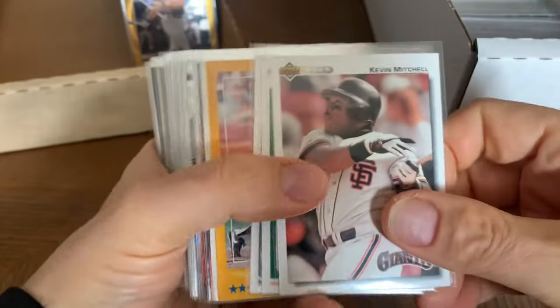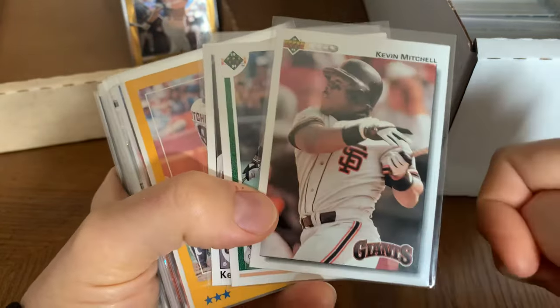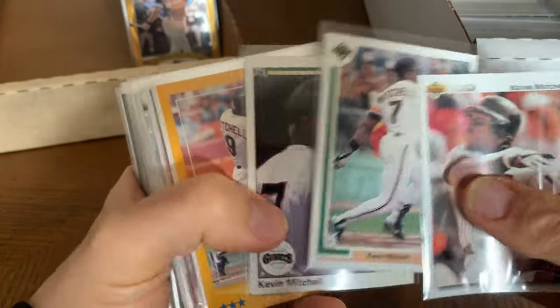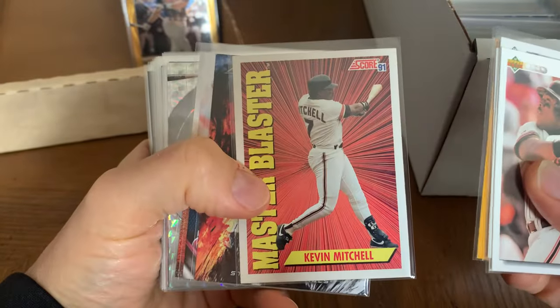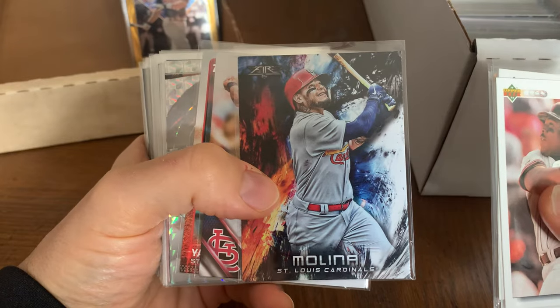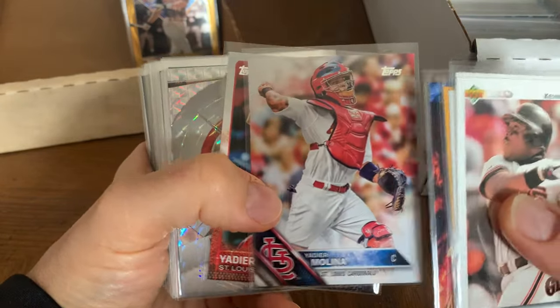More Mitchell to come. That '89 season he had was unforgettable. It's so ironic that Mitchell won an MVP and Will Clark didn't, because overall Will Clark was the better player — but Mitchell just had that one huge season. There we go with Molina — he'll be a future Hall of Famer. That's a cool card. Will to win, he's a great ball player.